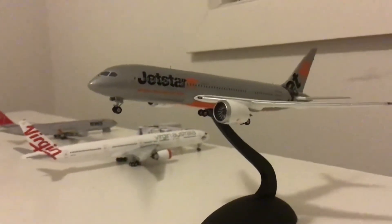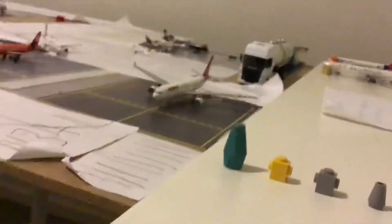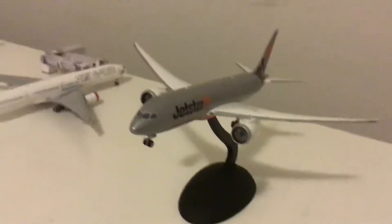Hello everybody, welcome back to another airport update. Tonight we have a miles and the forties. As you can see it's pretty busy, so I have changed it a bit. We've got the runway lights there, and another one there. So let's get right into the video.